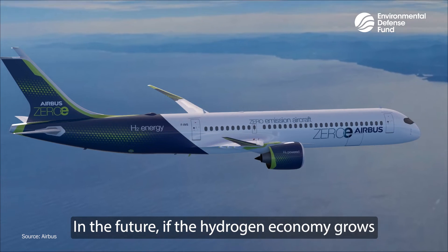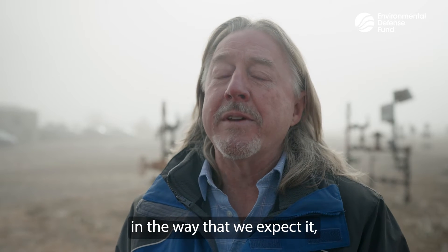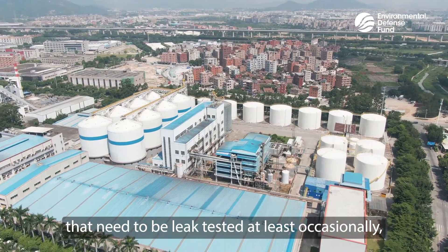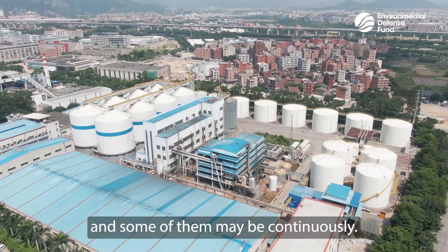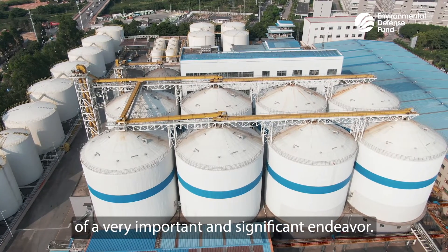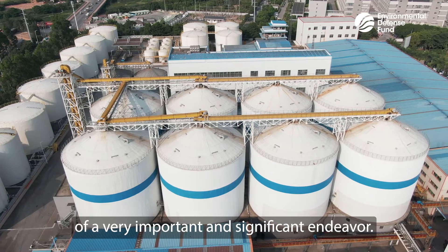In the future, if the hydrogen economy grows in the way that we expect, there are going to be hundreds and thousands of operations that need to be leak-tested, at least occasionally, and some of them maybe continuously. I think this is the beginning of a very important and significant endeavor.